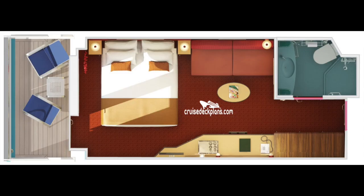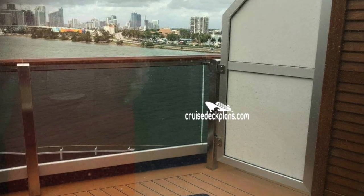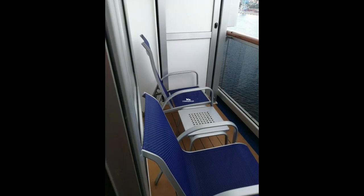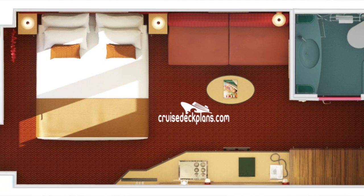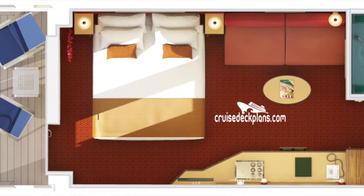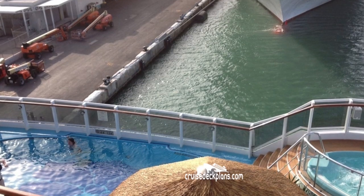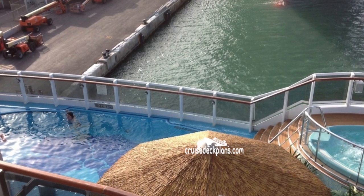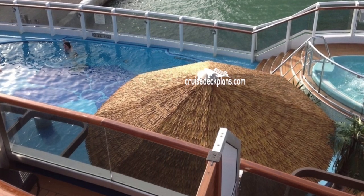Next up is the balcony stateroom. This is about 185 square feet. The balcony is small at 35 square feet and it sleeps up to four people, where again you have the two twin beds that convert to a king. You have a private bath with a shower and a sitting area with a chair and a coffee table. You also have the ability to have Havana cabins, which is included in the HI category, and that will give you access to the Havana pool and the Havana lounge until 5 pm.